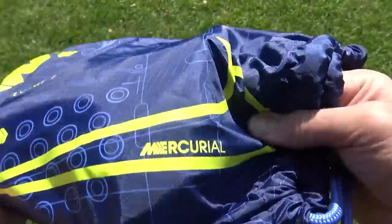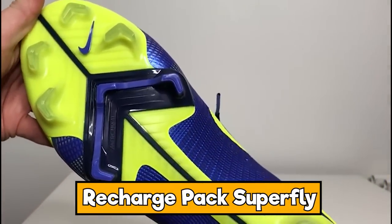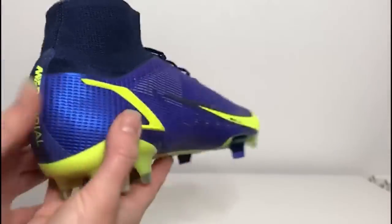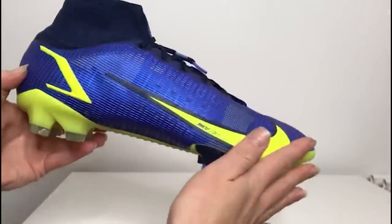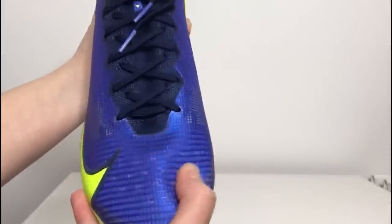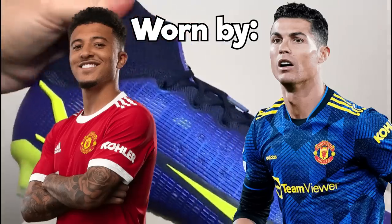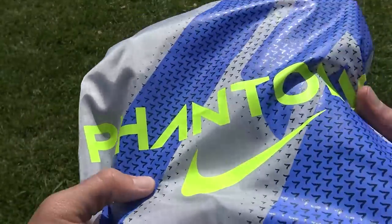Next we're gonna move on to these, which are in the Recharge Pack — they are Superflies. They are absolutely clean. I love the combination of the blue and the yellow on the upper. Officially it is Volt, that Nike Volt. Love the graphics that are on the bag and also on the sock liner as well. The swoosh is trimmed with a slightly darker blue and that's also seen in the Flyknit up through the top of the boot. A really cracking pair of boots. You've seen them worn by Sancho and Ronaldo scoring goals from Manchester United in them.